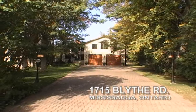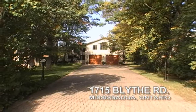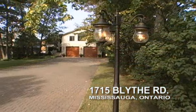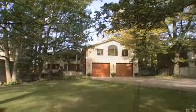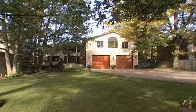Located in Dalton State, unquestionably Mississauga's most prestigious luxury estate neighborhood, 1715 Blythe Road is a beautiful six-bedroom home located on a huge wooded ravine lot with unparalleled views of the Credit River.